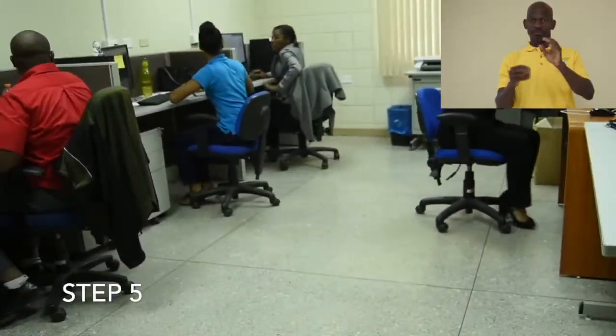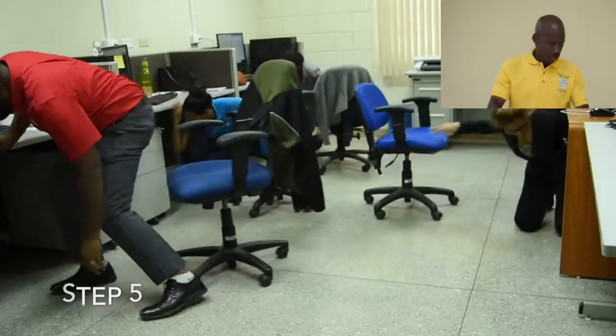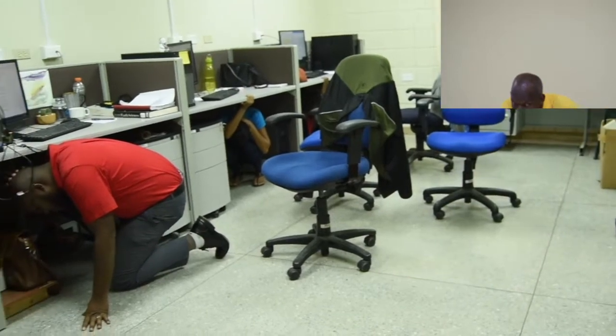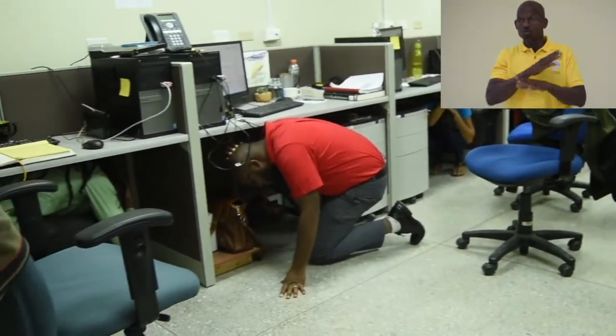Step 5. When the ground starts to shake, remain calm. Drop, cover, and hold on until the shaking stops. Do not run or use elevators or stairs.